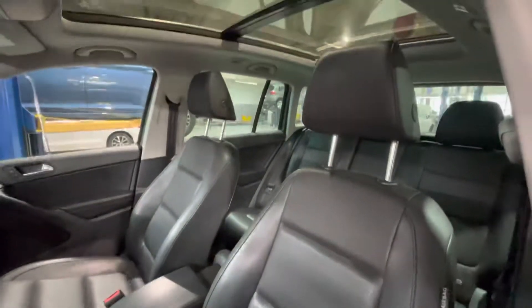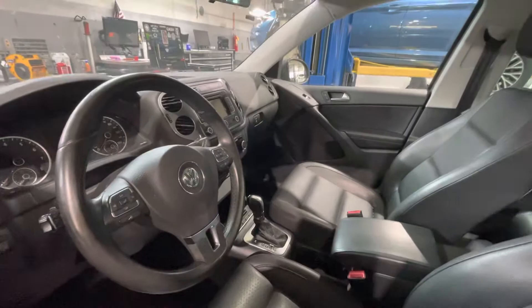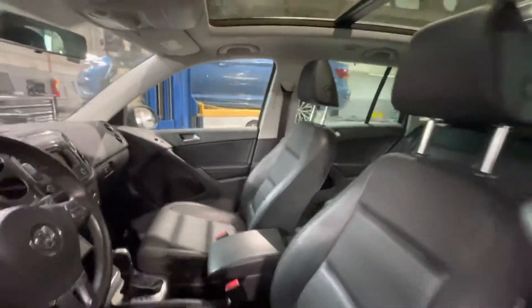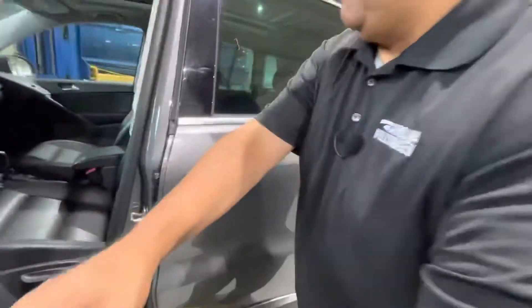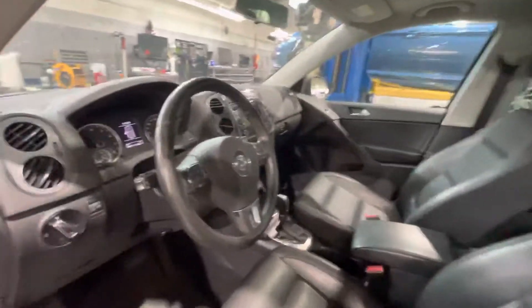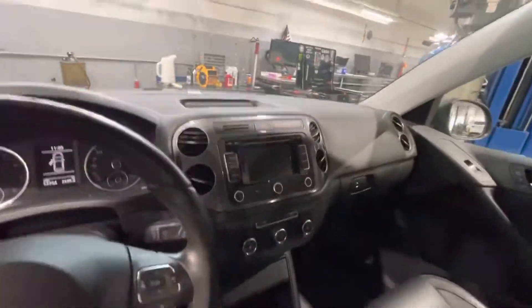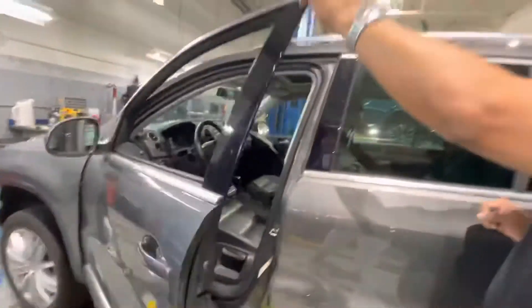You asked if this vehicle has a navigation system — it does. You also asked if it has the red leather seats — it does. I can open the door and show you the navigation system, which I did double-check for you. It also has front heated seats, Bluetooth, power windows, and power locks.